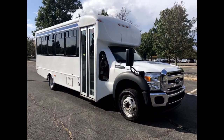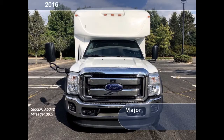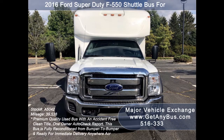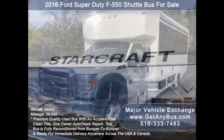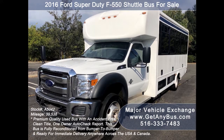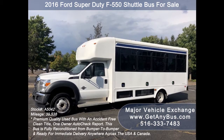Major Vehicle Exchange presents a 2016 Ford Super Duty F550 Shuttle Bus for sale. Stock number A5042. This used bus for sale has an accident-free clean title, one-owner Autocheck report. It can accommodate up to 25 passengers plus driver and is ready for immediate delivery anywhere across the USA and Canada.